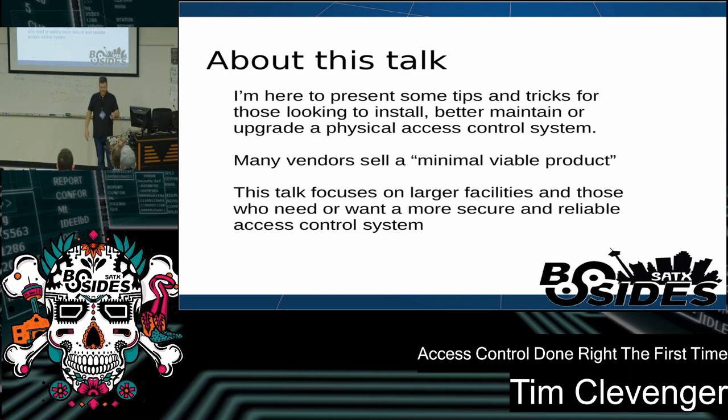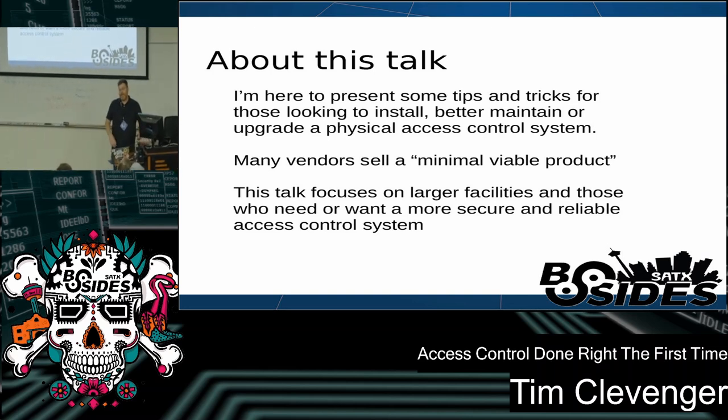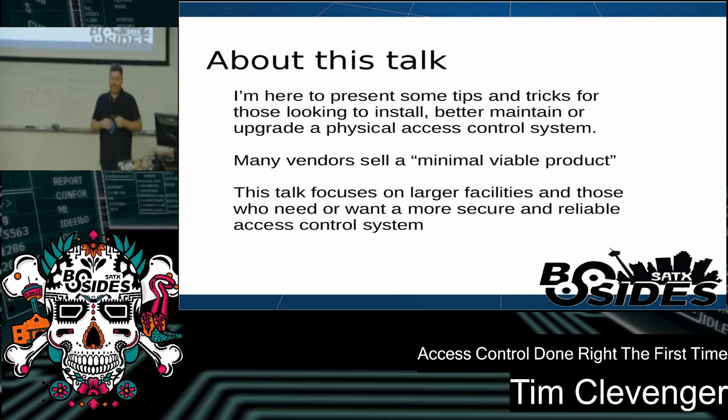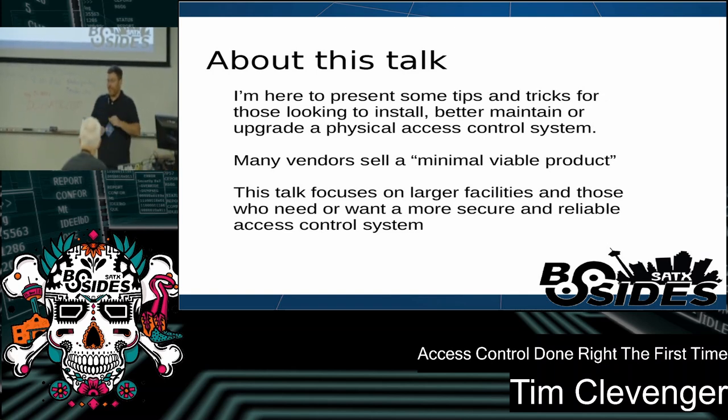A little bit about this talk: I'm going to present some tips and tricks. At the end of this presentation I'll have a QR code that will take you to a GitHub repo where later this evening I'll have an RFP that covers essentially everything I've talked about here — something you could give to your legal team and procurement team to give to an access control vendor to make sure they're not going to cut any corners during installation.